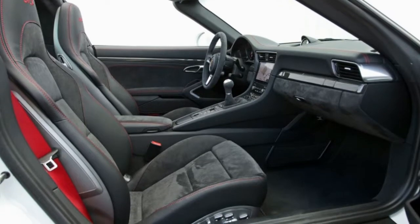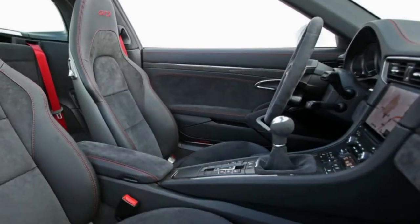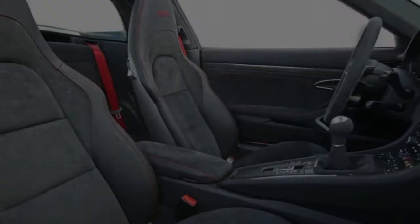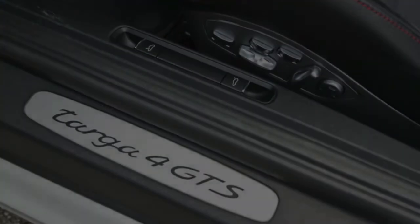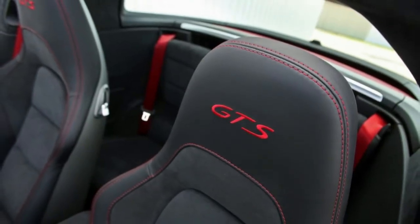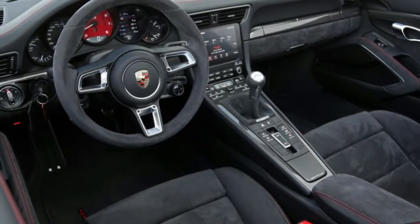This Targa also barely outran a rear-wheel drive GTS manual cabriolet, which clocked 3.6 and 12.0 seconds in those same metrics. Its skid pad result of 1.09 g is the highest of the GTS models we've run, and its 148-foot stop from 70 mph is only a few feet off the coupe and convertible versions' marks — all wore the same Pirelli P Zero summer tires.